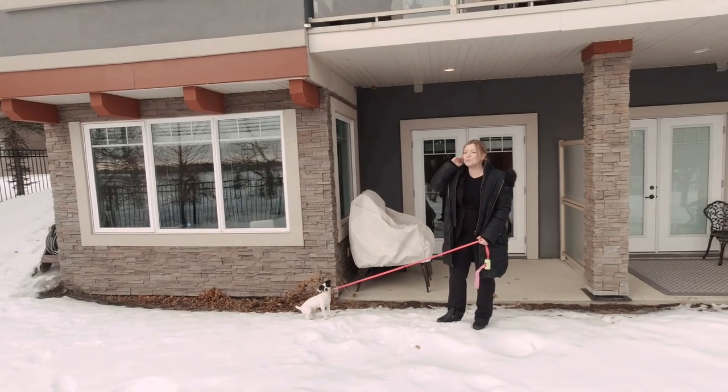Two huge primary ensuites — it just doesn't get better than this. If you want to book your private showing, reach out to me. I'd be happy to show you this home. You expect the best, and I do the rest.